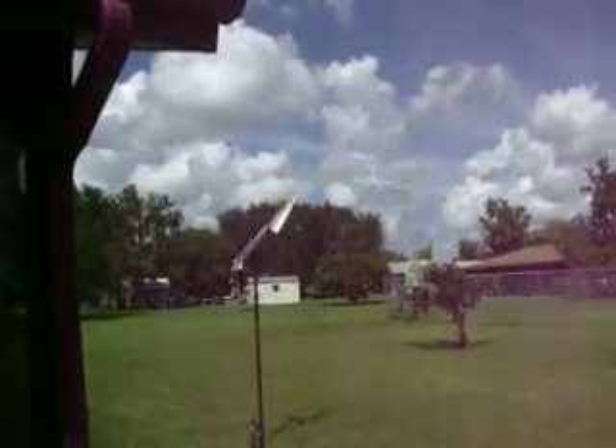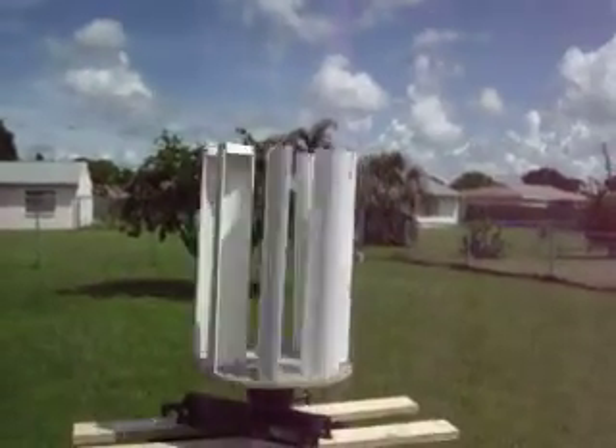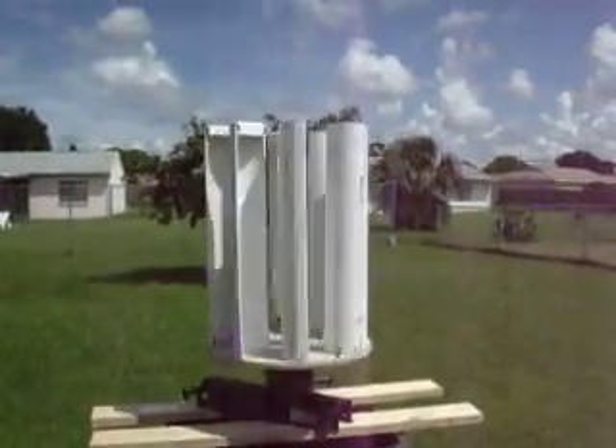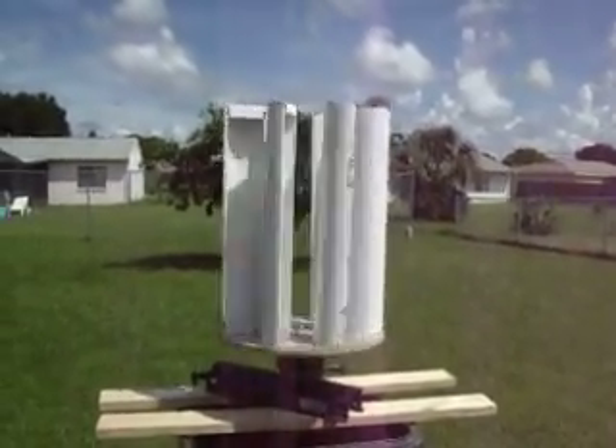Oh, that one's starting to turn. This one's turning much faster. The water is down — it's really nice. I'll have to get it in anyway. We got to beat the wind.